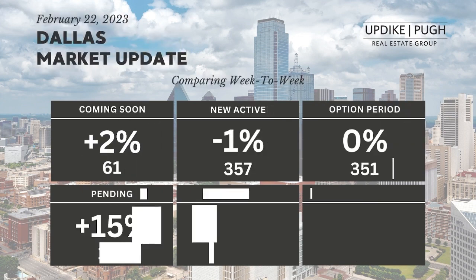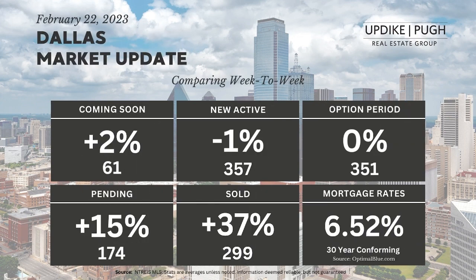Mortgage rates — we go to Optimal Blue, which surveys the marketplace across the country. Their most common mortgage rate on a 30-year conforming is 6.52%. If you go to Optimal Blue and scroll to the very bottom, you can change some of the filters — looking at conforming loans that are 30-year or 15-year, and you can scrub out jumbo loans or FHA loans to get a little bit truer picture.